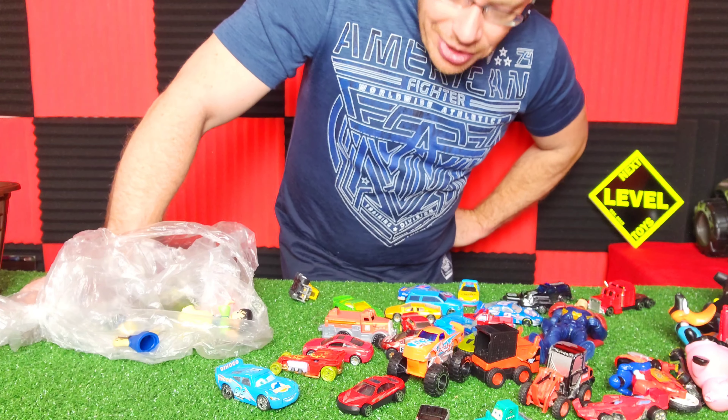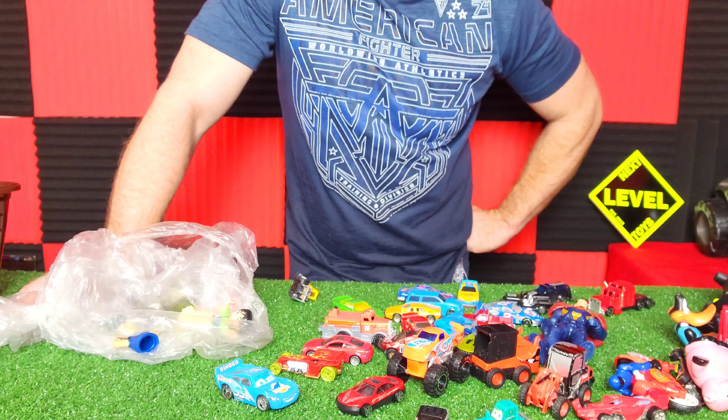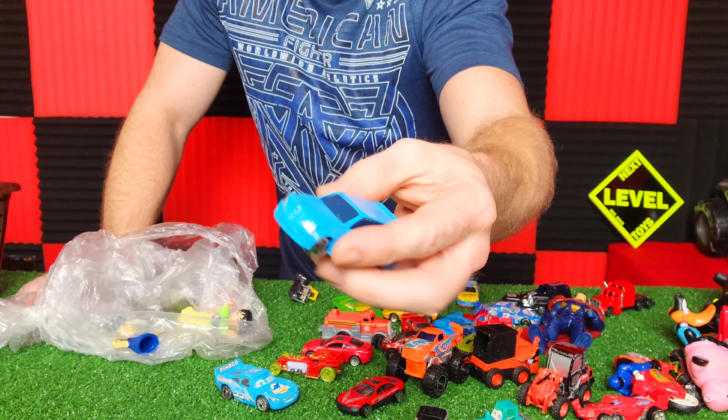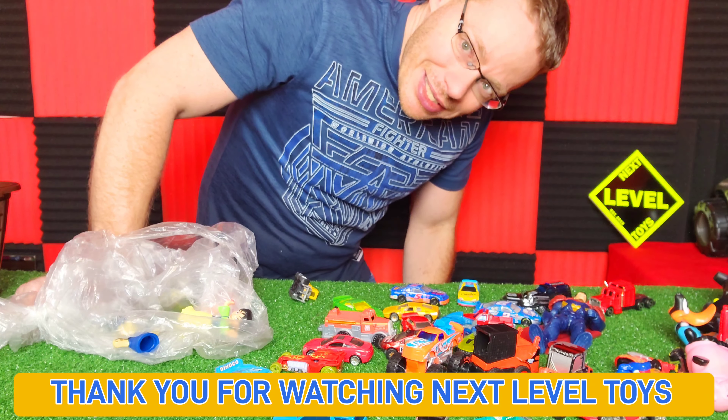Please let us know what you think on today's haul. Not as exciting as I thought it would be, but we did find a couple of cool things. Thank you for watching Next Level Toys. Happy hunting out there, and we shall see y'all next time. Goodbye!